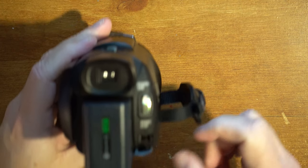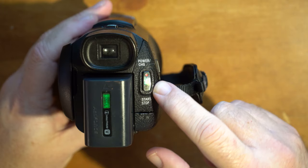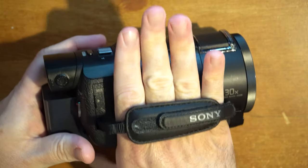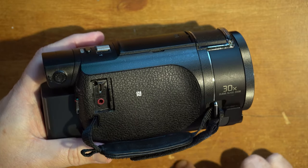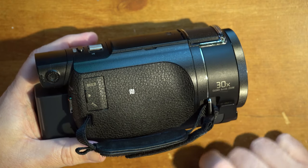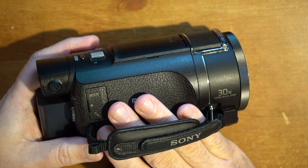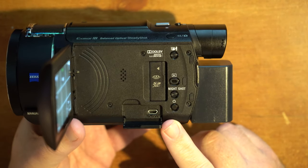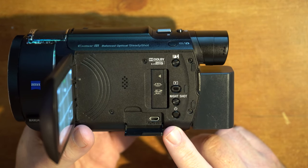On the back, it has a DC plug-in supply. The record control is this button here — just push it and it starts to record. On the far side, you've got your hand strap and a multi-port mini-USB microphone plug-in. The camera also includes a 30x clear image digital zoom so you can get close to your subject, but at the cost of some quality — I don't use that too often. It does come with a mini HDMI so you can connect it to a TV monitor for a live preview.